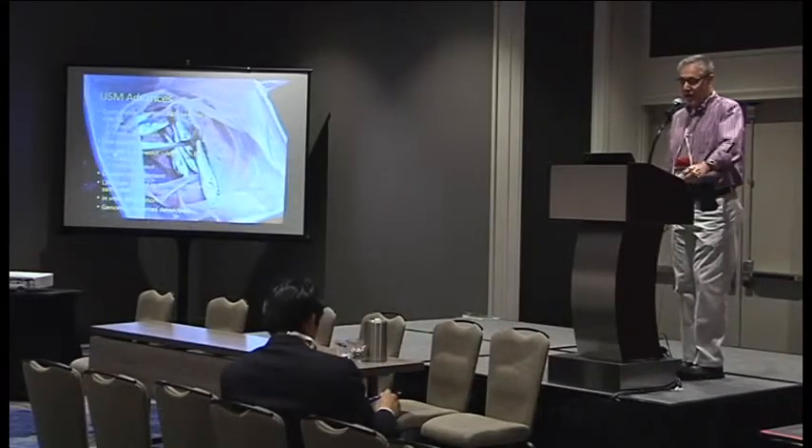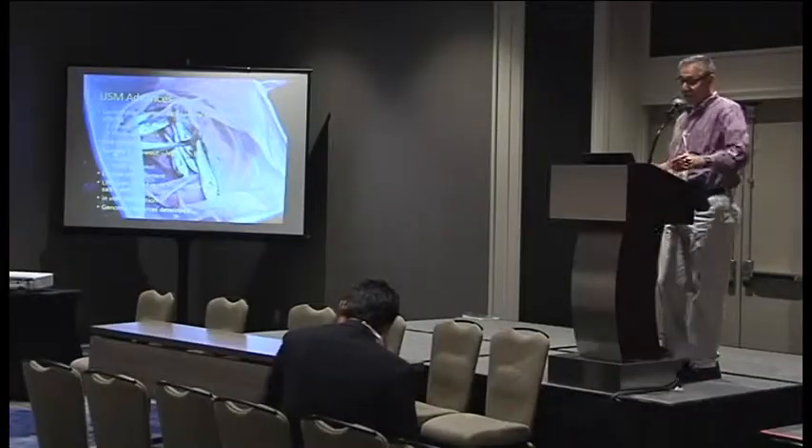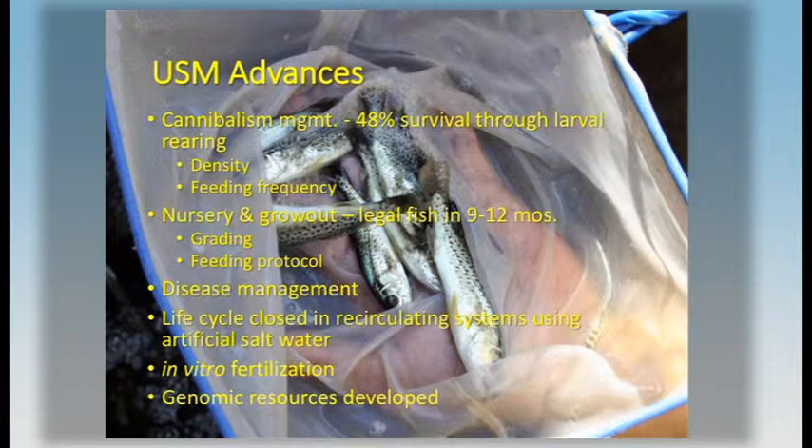We've managed to make some advances. We can manage cannibalism in larval rearing. When we started, we were getting about 20–25% survival; now we average close to 50 and sometimes get as high as 60 or 70% survival. We've done this through managing density and feeding frequency. We've shown that the species can be reared in low salinity. We're pretty confident that you can produce a legal fish — 12- to 15-inch size depending on where you are — in about a year if you properly manage the feeding and grading.